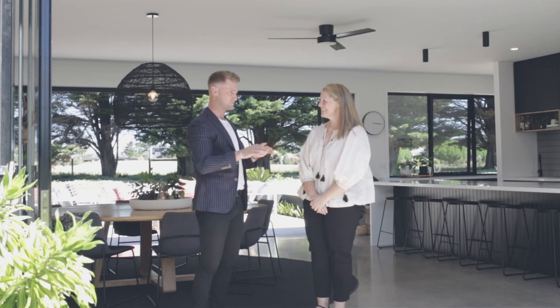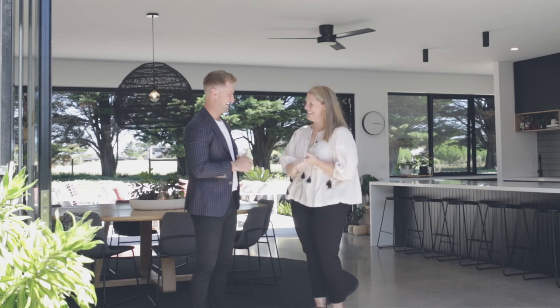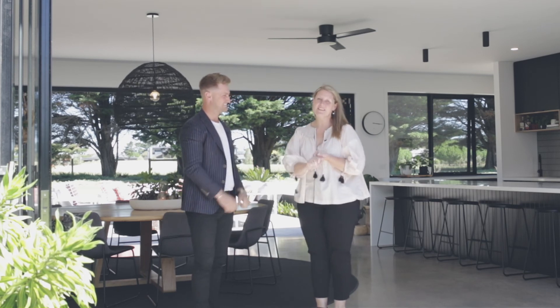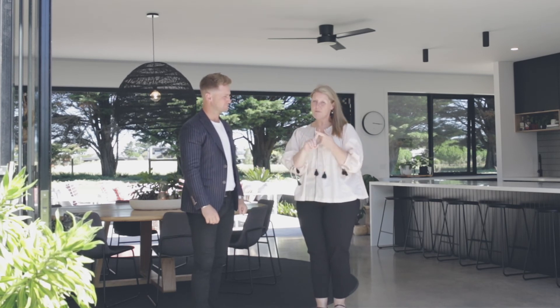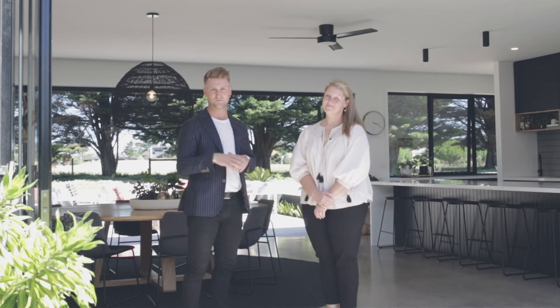Kate, thank you so much. Let's leave the viewers with three key points: declutter, declutter, declutter — that's one. Depersonalise, and open every blind and curtain and turn on every light and lamp for every open house. Thanks Kate for having us in your home today. I'm sure the viewers got a lot out of it and it will make a difference in selling your home. Please reach out — Kate from Style Extra, Josh from Oslo Property. Have a great day.